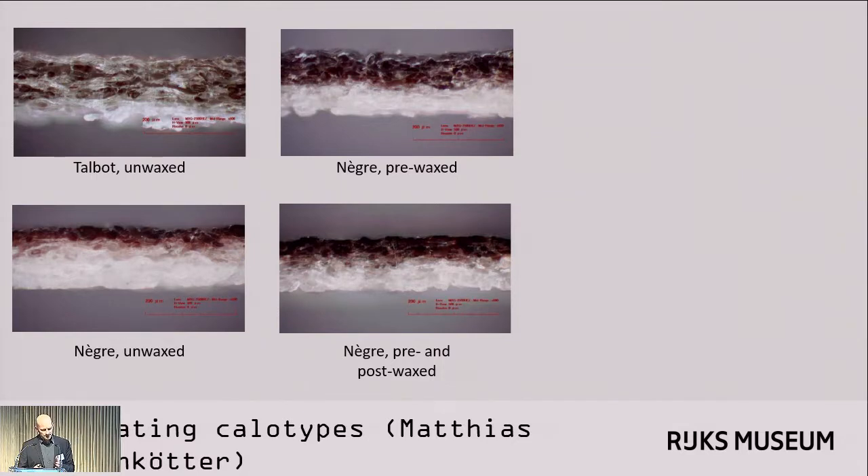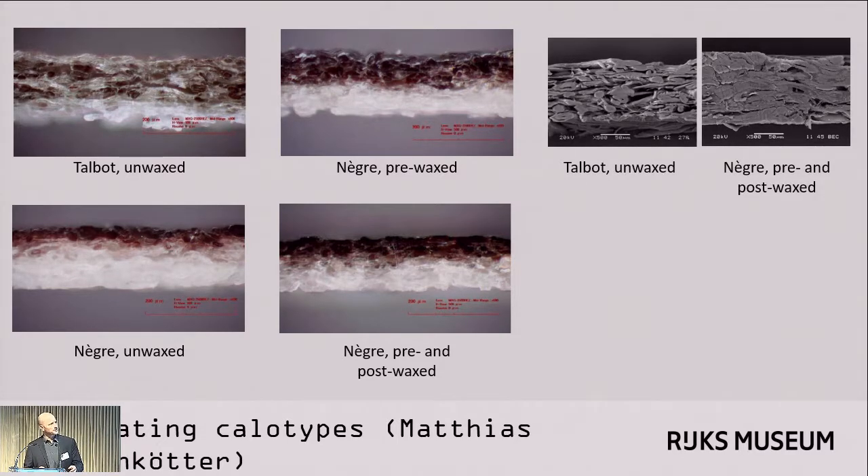If you compare a pre-waxed Nègre negative at top to a negative that was both pre-waxed and then post-waxed after processing at bottom, it becomes clear that adding a second impregnation of wax after wet processing makes the negative more compact and gives it a smoother surface. Scanning electron microscope or SEM analysis of these cross-sections gives a much better idea of the function of wax as an impregnant. In comparison to the unwaxed Talbot negative at left, the pre- and post-waxed Nègre negative at right has a much more compact and dense structure — you can see the wax has penetrated throughout the paper and filled all of the interstices between the fibers, which makes it more translucent.